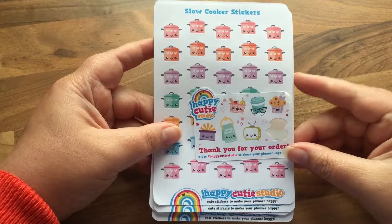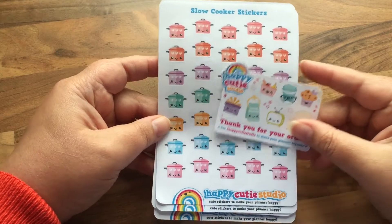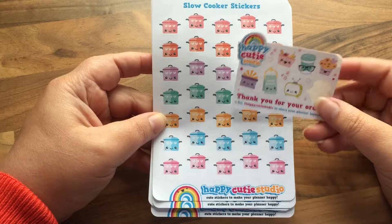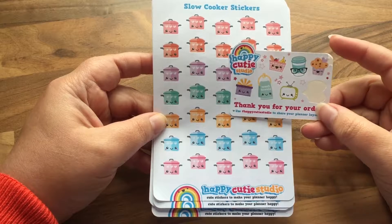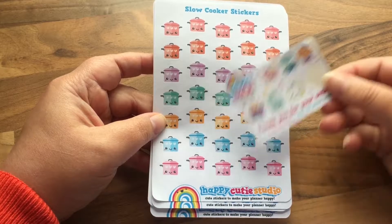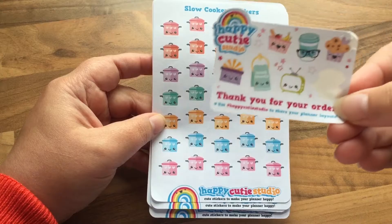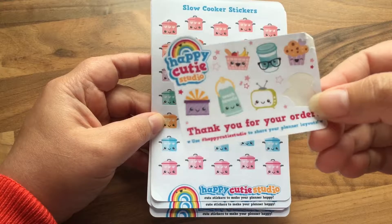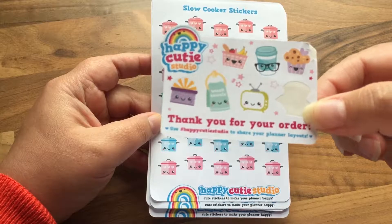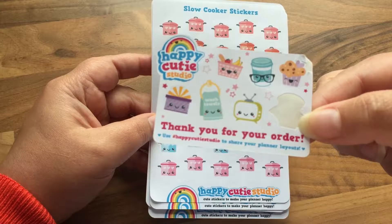Hi guys, today I am back with a mini sticker haul. These stickers are all from Happy Cutie Studio and they are based in the UK. You can find them on Etsy and I will leave a link below. The first little sticker sheet here is a sample of some of the things in the shop — it's a little freebie that's added in with each order, and it changes sometimes.